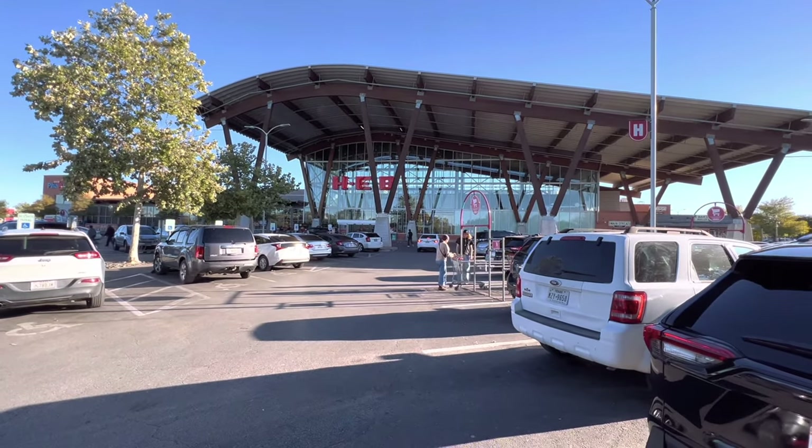One other great thing about living in the Mueller community is access to HEB. They have this awesome HEB that pays homage to the design of the original Austin Mueller Airport — it's right here in Mueller so you don't have to leave the community to run to the grocery store. There's also a Torchy's and a couple other restaurants, so definitely another spot to check out if you're visiting the Mueller area.